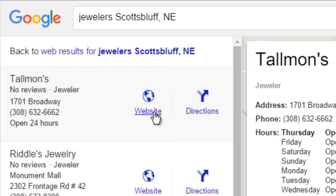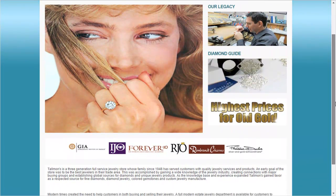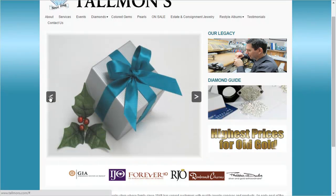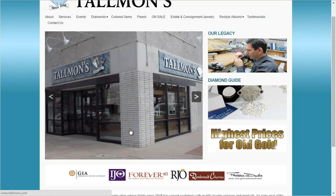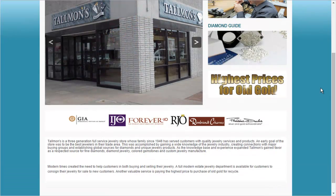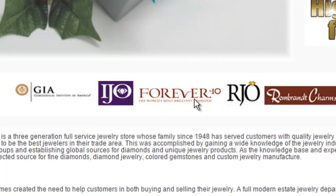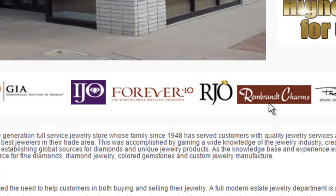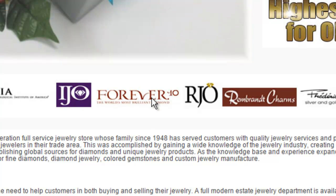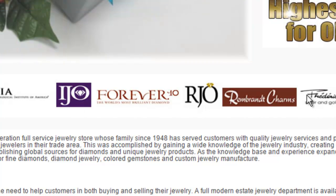We're going to jump over to the Talman's website. Here we have the Talman's website homepage. Right away I do see that image there — looks like a gift box, it certainly has some holly. I'm recording this in mid-February 2016, and that is obviously an older image they should have removed from their site already. So that's the first little flop they can fix. I also see these badges down here — GIA certification, members of IJO, they participate in Forever 10 diamonds, members of RJO, they sell Rembrandt Charms and Frederick the Clo. The IJO logo looks a little older and the Forever 10 diamond logo has also changed. So if you're going to have badges on your homepage, always try to keep these badges up to date.